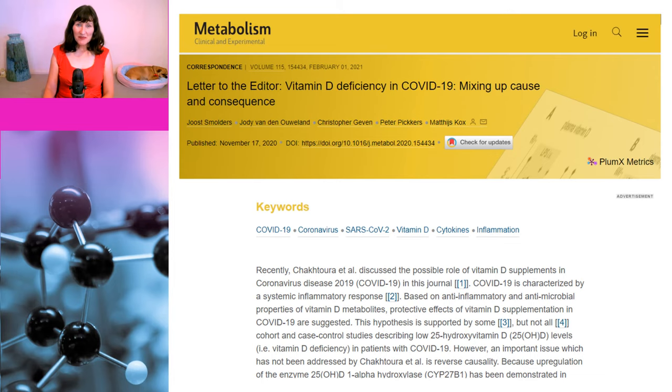A few other things to note: all of the studies included in the meta-analysis were assessed as being low quality, and the studies that adjusted for confounders didn't necessarily account for all confounders. The other important thing to consider is what is known as reverse causality — this means that severe COVID could be the cause of low vitamin D levels, as opposed to it being the other way around.